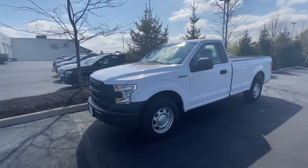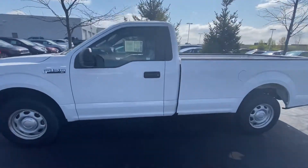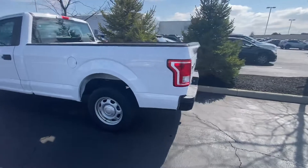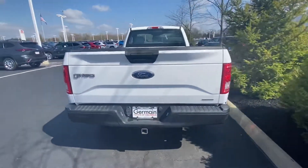All right, here we go. This is the 2016 Ford F-150 you inquired about. Nice clean truck. I don't really see any visible scratches, dents, or anything like that. Only has 25,000 miles on it.